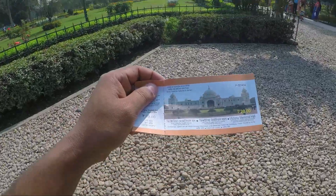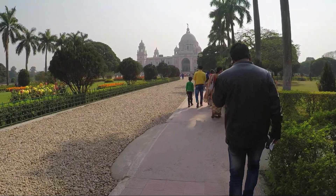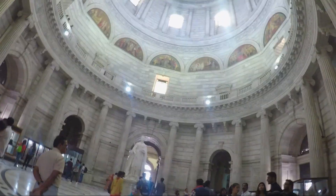We have the tickets and we are heading towards the Victoria Memorial now. We are finally at the Victoria Memorial — it was built in 1906 in the memory of Queen Victoria when she died. As you can see, it's quite a beautiful building. You can take these stairs towards the top of the place, so we are heading towards the top now. I don't think photography and videography is allowed here.